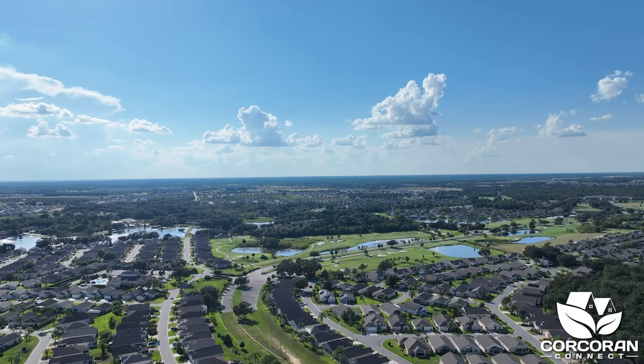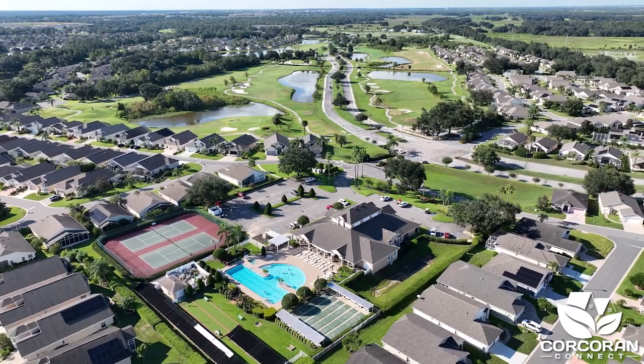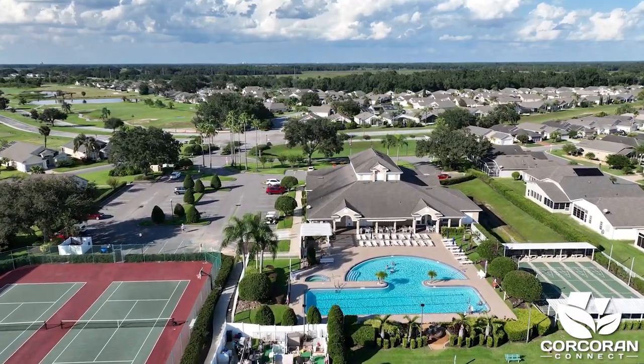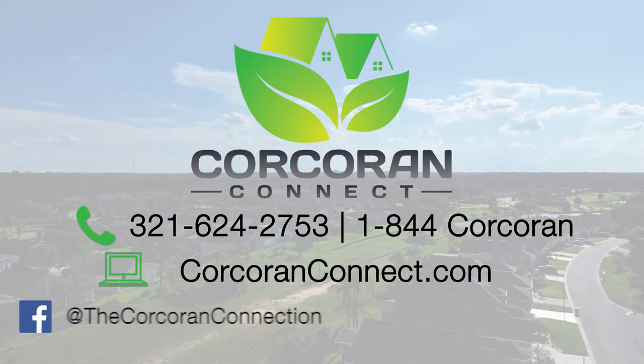Bridgewood Lakes is a Del Webb 24-hour guard-gated community that offers many amenities such as golf, fitness center, clubhouse, a pool, and is in close proximity to Disney. For additional information or for a private showing, give me a call at 321-624-2753.